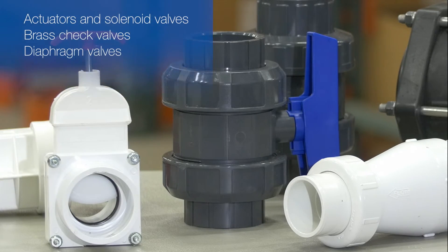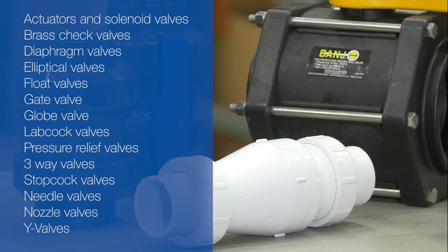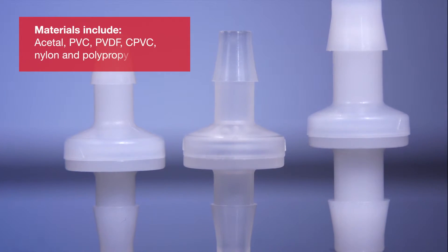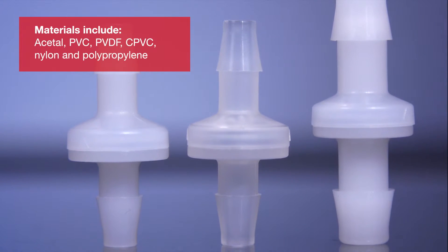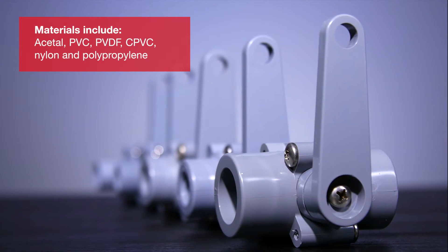In addition to these popular valves, we also carry many more types of valves for a wide range of uses. Most of our valves are constructed entirely from plastic material. They will never rust or corrode and do not require painting or expensive epoxy coatings.